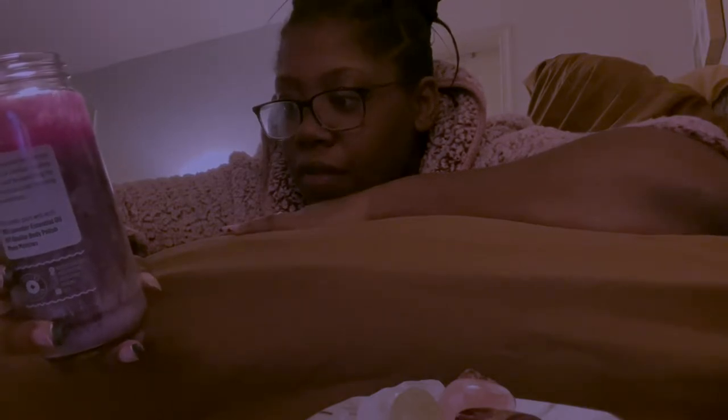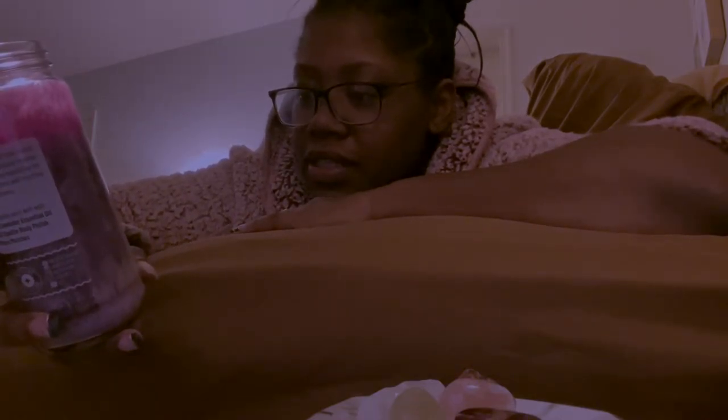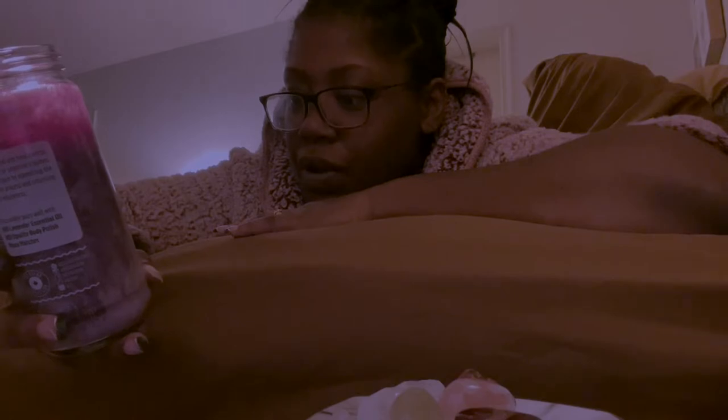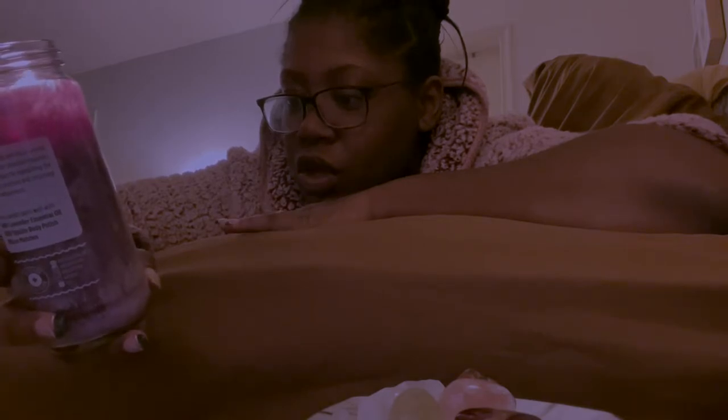Turn the candle on and off at the same time each and every day whenever possible. When the candle is done, you'll find a stone inside that will be supercharged with your intentions — dig out your crystal if needed. Keep it on your altar or carry it with you as a talisman, reminding you of your spell. Stones vary in each candle and are put in intuitively — what you get is what the universe wants you to have.